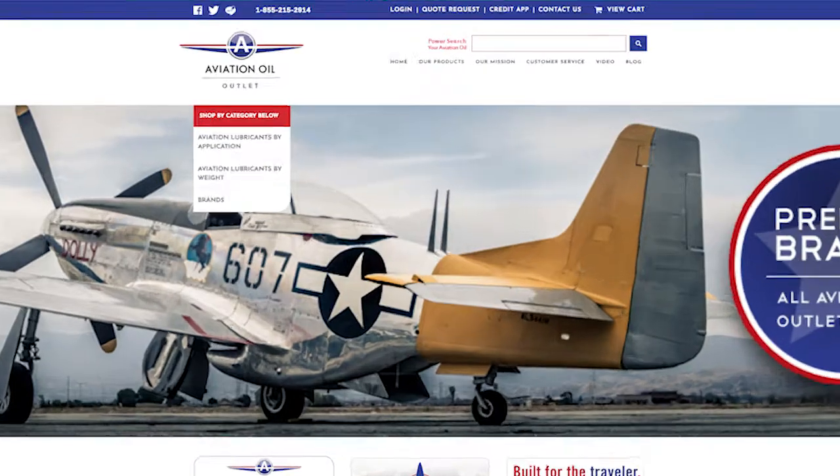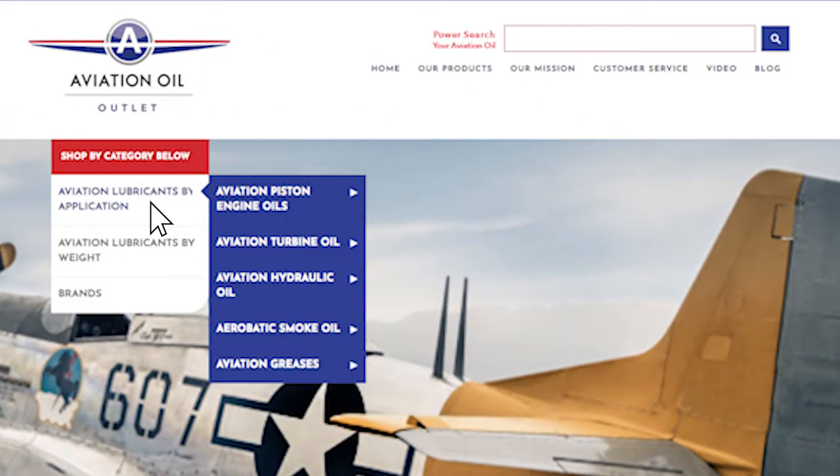You can find these products by category at AviationOilOutlet.com on the left hand side under Aviation Lubricants by Application, and choose Aviation Hydraulic Oil on the website. And as always, thank you for flying with AviationOilOutlet.com.